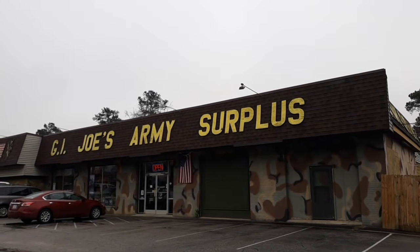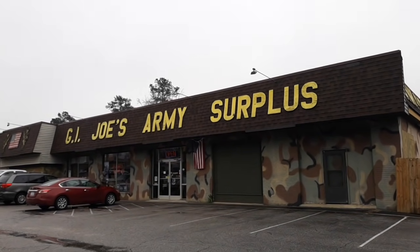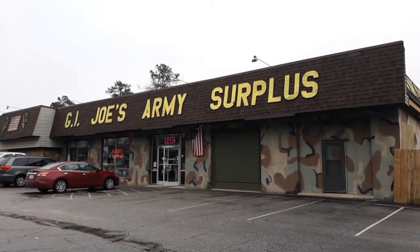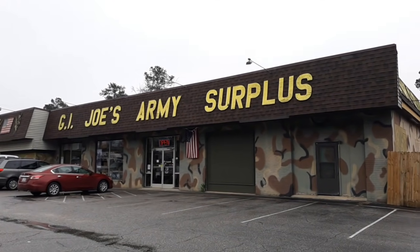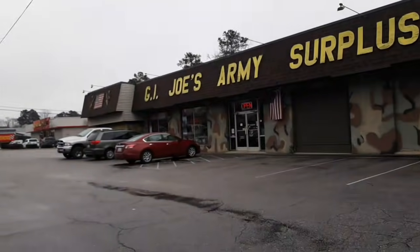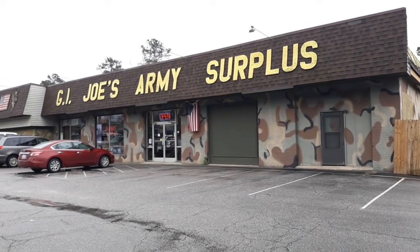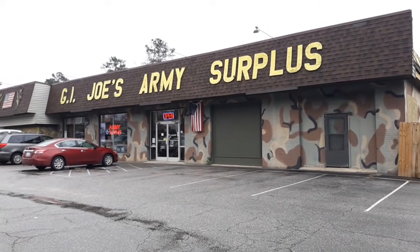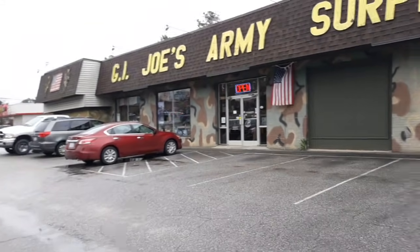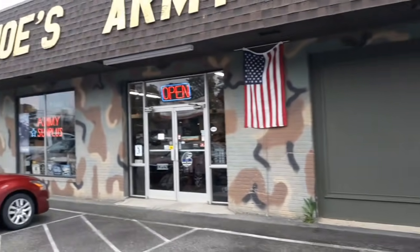Hey y'all, this is Country Girl MRE. As promised, I got permission to do a video here at my favorite military surplus — GI Joe's Army Surplus, right here on Highway 70 in Clayton, North Carolina. They are, as I've said before, the mom-and-pop shop of military surplus. So if you come to North Carolina and you're in the Clayton area, please stop by and tell them Country Girl MRE or Rebecca told you to stop by.